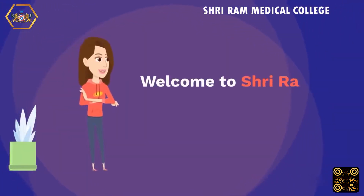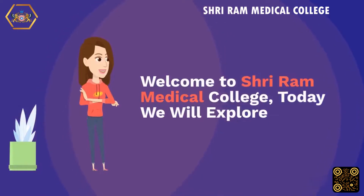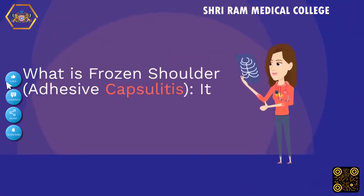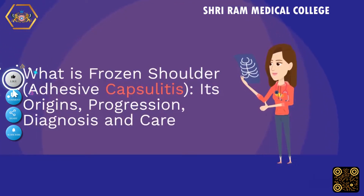Welcome to Shriram Medical College. Today we will explore what is frozen shoulder — adhesive capsulitis — its origins, progression, diagnosis, and care.